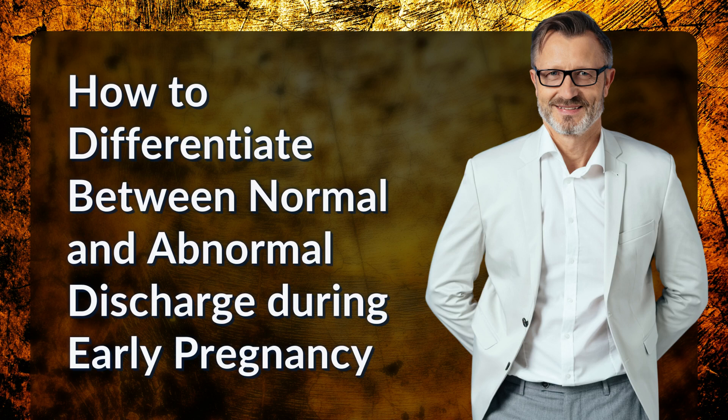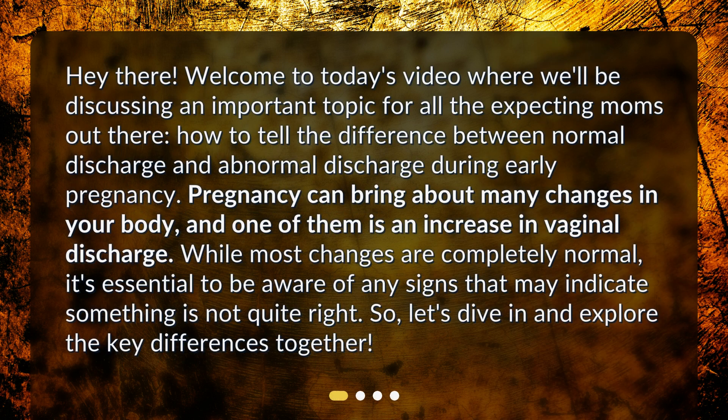Welcome to today's video where we'll be discussing how to differentiate between normal and abnormal discharge during early pregnancy. Pregnancy can bring about many changes in your body, and one of them is an increase in vaginal discharge. While most changes are completely normal, it's essential to be aware of any signs that may indicate something is not quite right. Let's dive in and explore the key differences together.